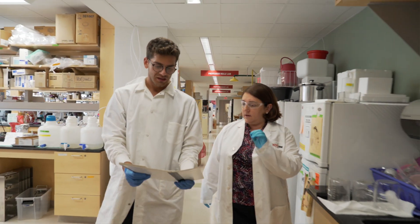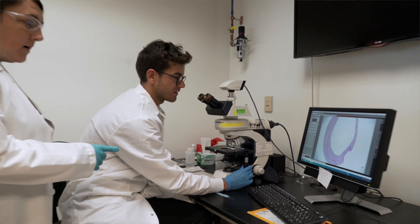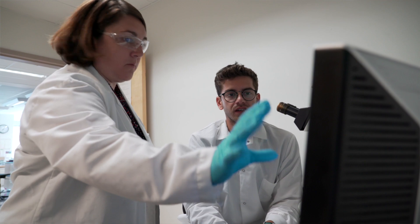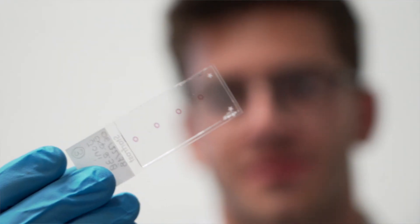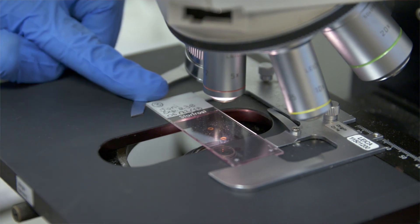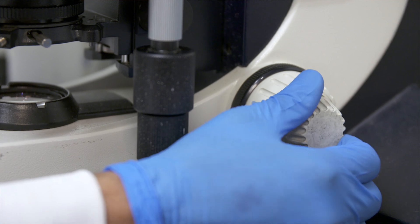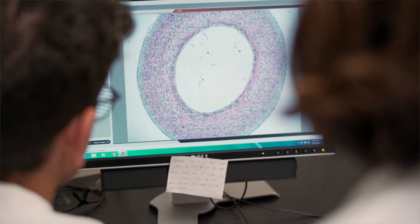Intimal hyperplasia is a complication of cardiovascular surgery. Anytime you have a bypass graft or a stent placement, that can paradoxically cause injury to the vessel wall, leading to intimal hyperplasia. One of the challenges with drug discovery for creating treatments is that we rely on mouse models that don't reflect human physiology. So what we're trying to do is bridge that gap by creating artificial human blood vessels that better replicate what happens during intimal hyperplasia in a human blood vessel.